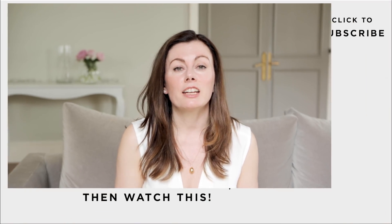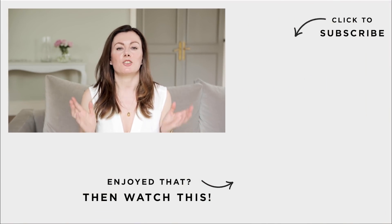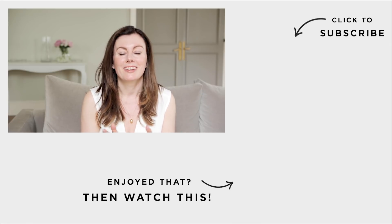If you found today's video helpful, please hit like and subscribe so we know we're hitting the spot with you, and if you know someone who'd benefit from it please share it and spread the word. Bye for now!